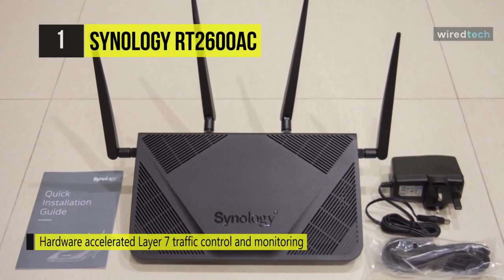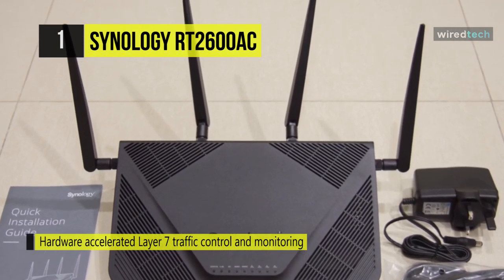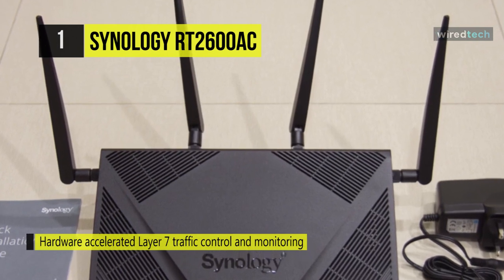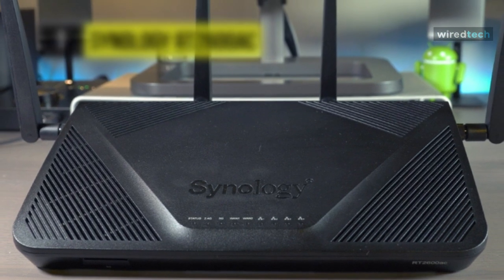Additionally, the Synology router features USB connectivity and an SD card reader, making it possible to provide a variety of storage options to users throughout the network, along with cloud storage capabilities.